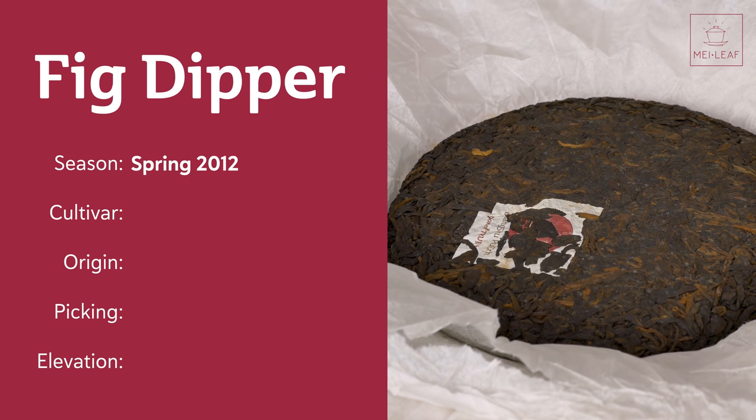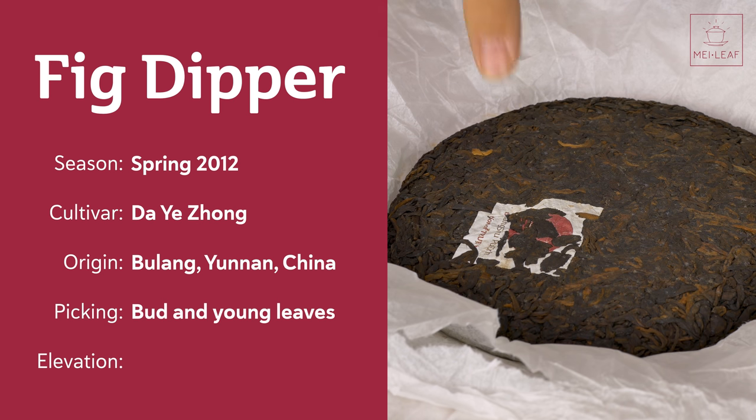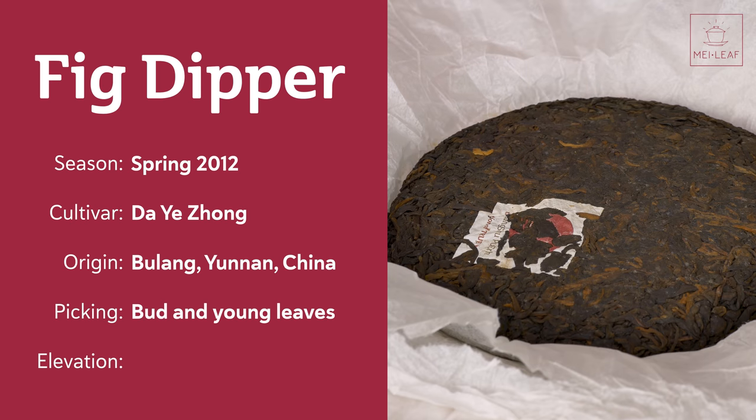This is season spring 2012, so it's a seven-year-old tea. It was fermented and ripened in 2012, in the latter part of 2012. It's been stored loose and has been pressed for us in 2019. The cultivar is the Dai Yejong variety. Origin is tea from Bulang in Yunnan, China. Picking and processing is going to be a bud and young leaves. Elevation is about 1,100 meters.